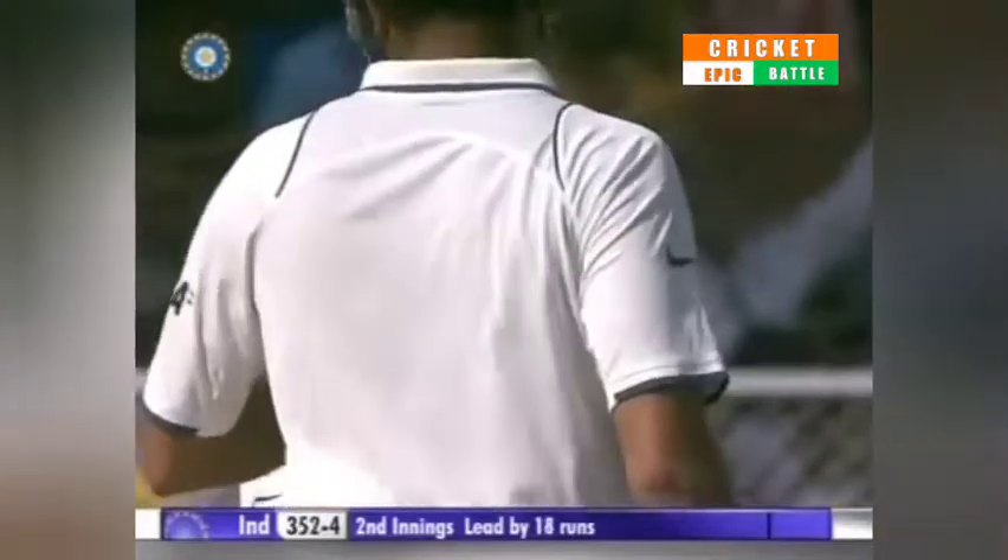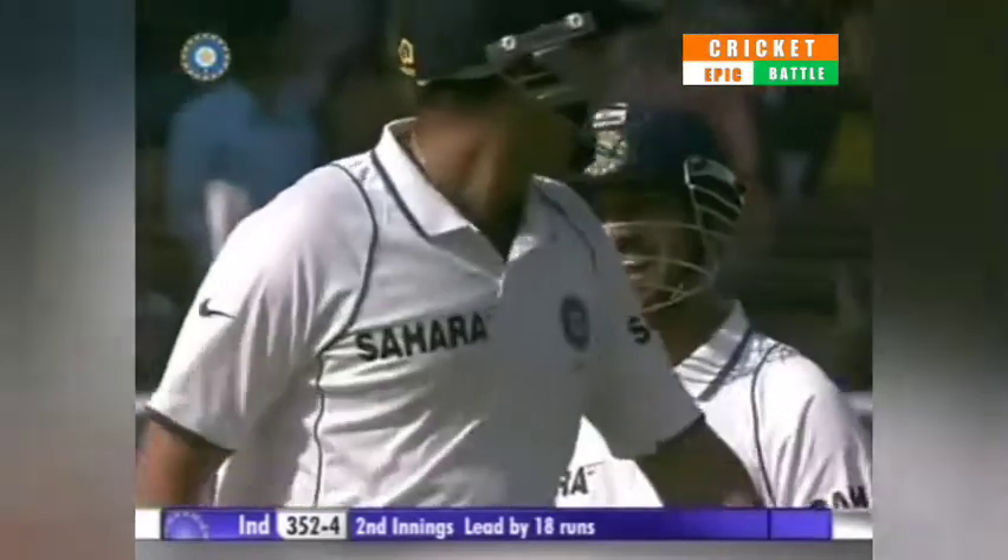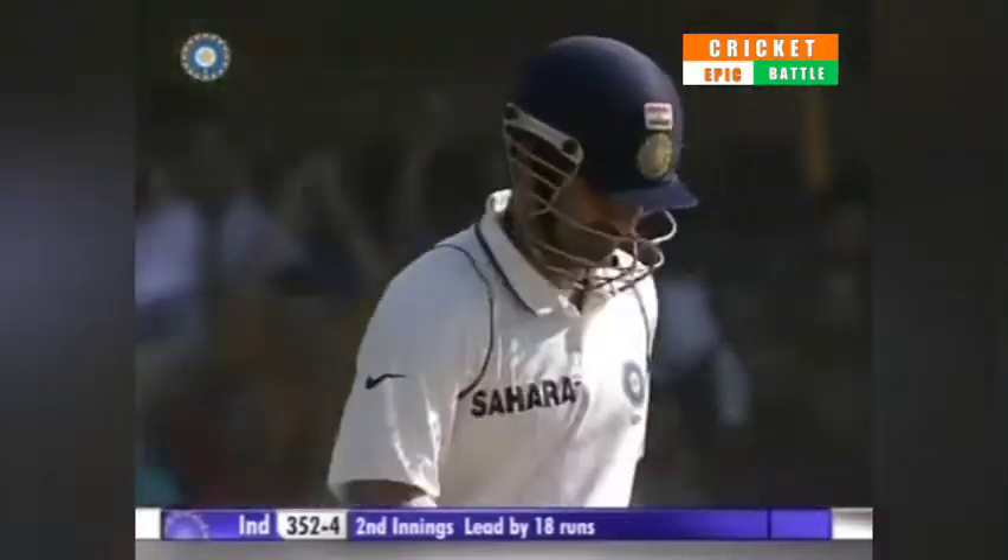Over the top — signs of aggression from the little master getting into the act. Gets to 64 with the boundary and also brings up the 350 for India.